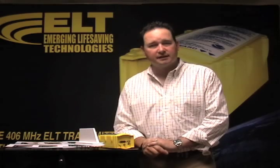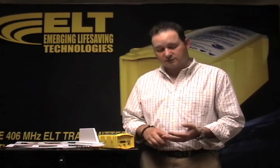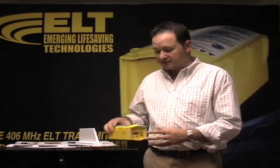So why did we create Emerging Life Saving Technologies? When we went out and looked at the other ELTs on the market, we found some limitations and shortcomings in the way they were produced and developed. We've already discussed the limitations of antennas and the survivability issues with alkaline batteries and ABS plastic. So what we decided to do was go out, build a new box, and quite honestly, build a better mousetrap.